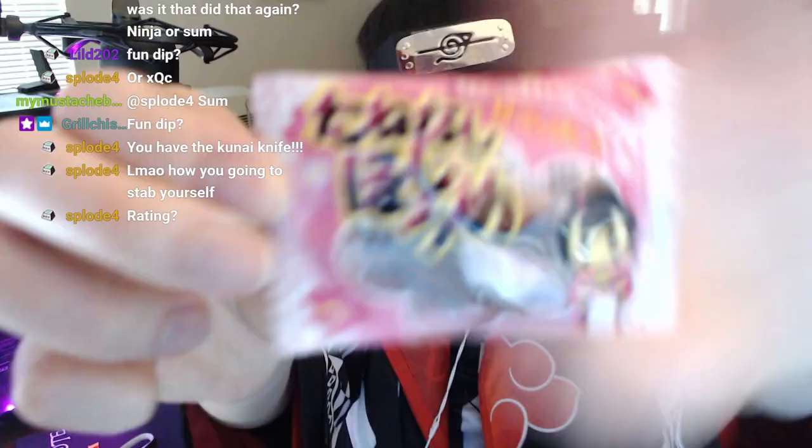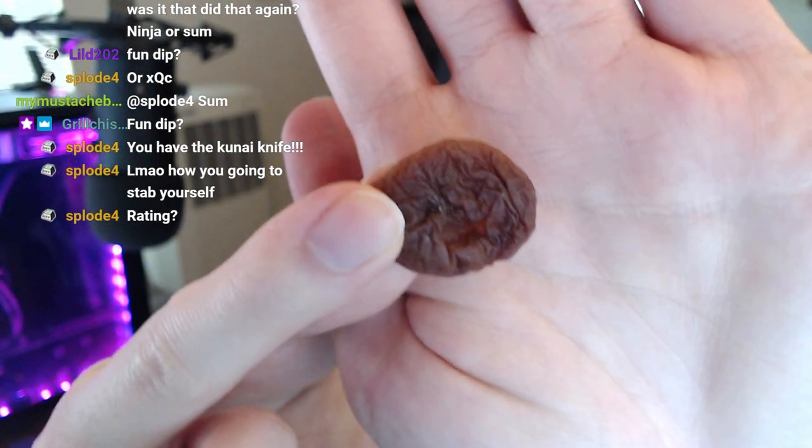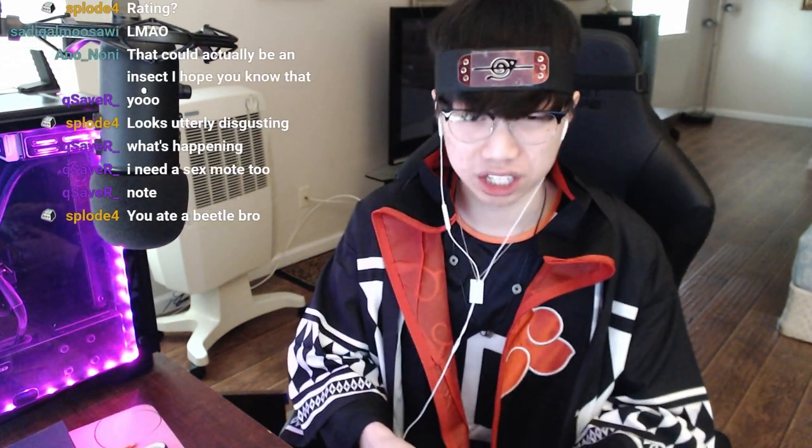What is this? This looks like a raisin. It has hair on it — is this a raisin? Fuck it, we're trying it. It tastes so bitter. I need to wash my mouth. That's disgusting. It had some moisture in it, so it was soft. If I could describe it, it tastes like mashed-up raisins. That's like a two. I feel like there's worse ones — but like, you ate a beetle, bro. I hope not.